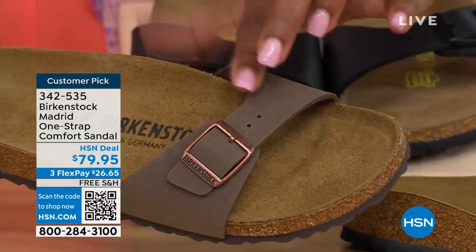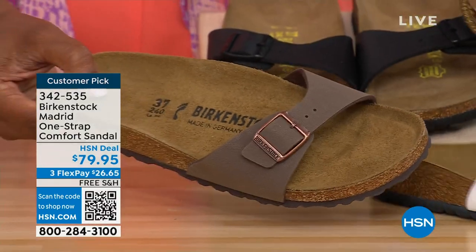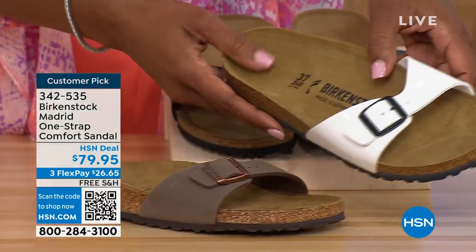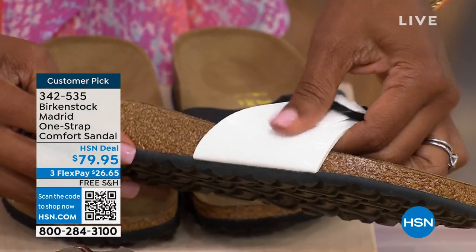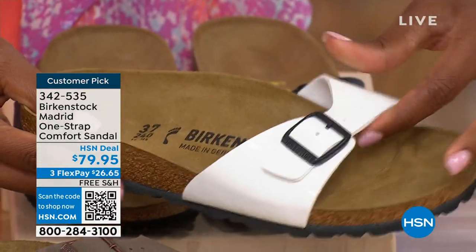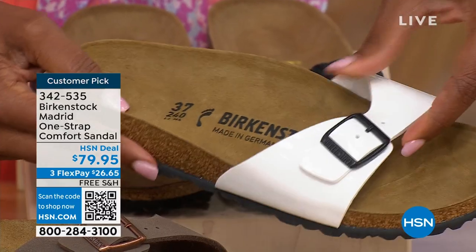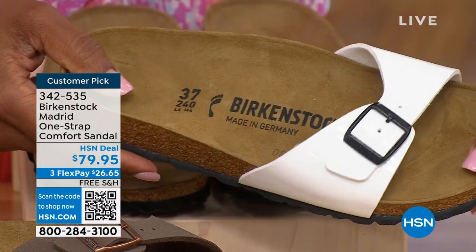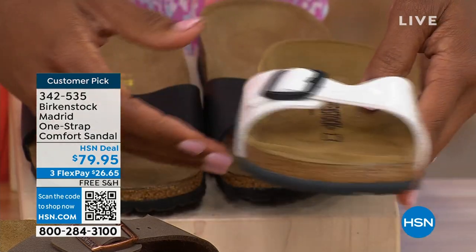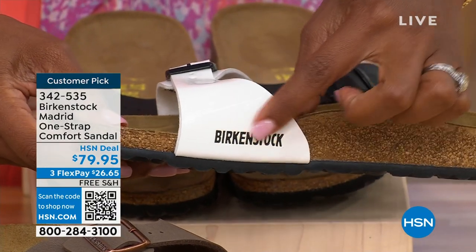If you love it in the mocha, please don't wait — we've got the white and the black. And even the white — it's not just a different color, it's also a different finish. It's more of a patent look in the white with a black buckle. People are wearing a lot of white in summer. Whether you're going out, going to the farmer's market, or just standing at home on a tile floor, this is a really easy style to slip on and off.